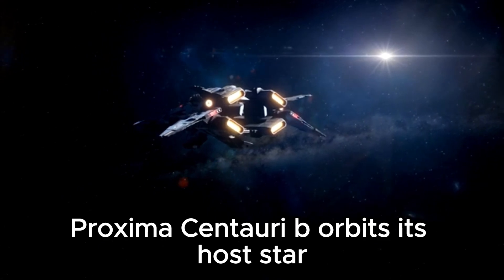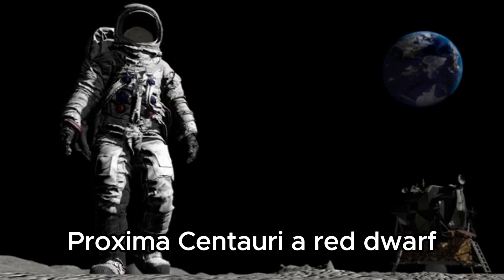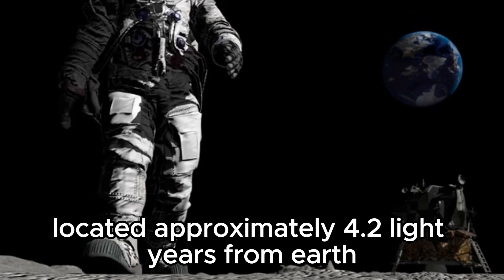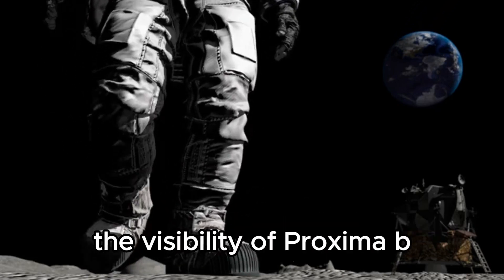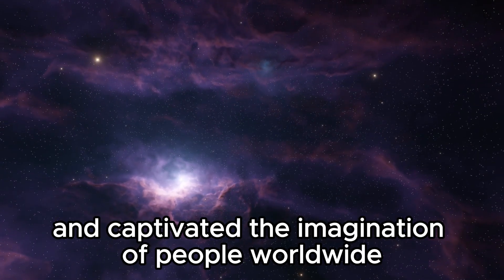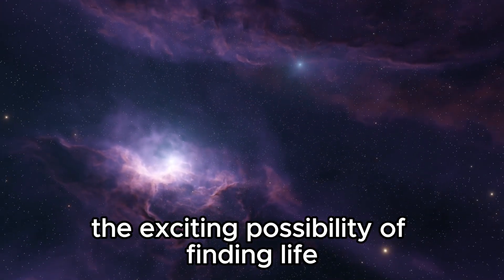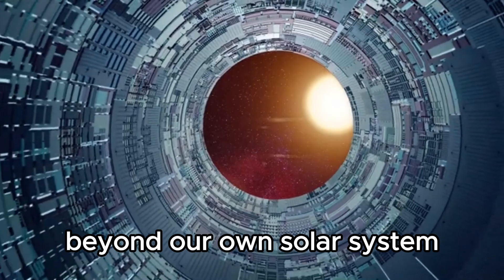Proxima Centauri b orbits its host star, Proxima Centauri, a red dwarf located approximately 4.2 light-years from Earth. The visibility of Proxima b has sparked considerable scientific interest and captivated the imagination of people worldwide, as it increases the exciting possibility of finding life beyond our own solar system.